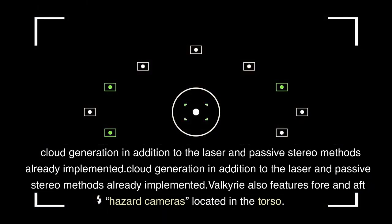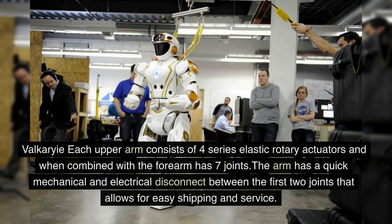Valkyrie also features fore and aft hazard cameras located in the torso. Each upper arm consists of four series elastic rotary actuators and, when combined with the forearm, has seven joints. The arm has a quick mechanical and electrical disconnect between the first two joints that allows for easy shipping and service.